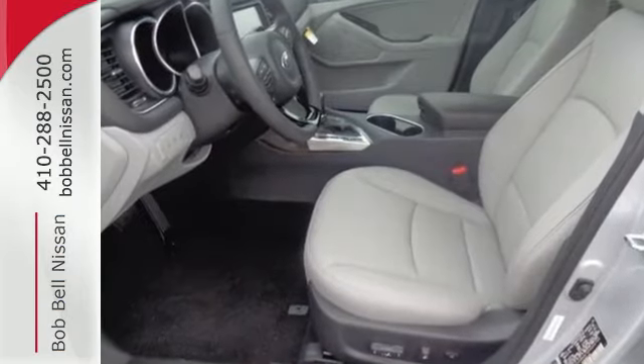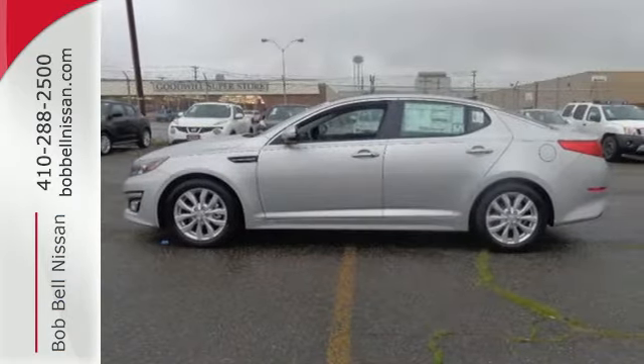Why shouldn't a midsize sedan thrill? Come take this exciting Optima for a test drive today.